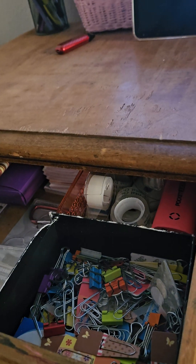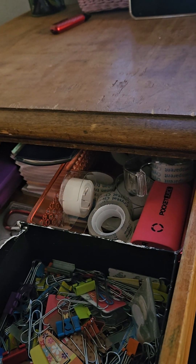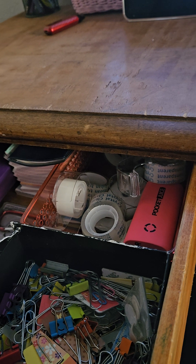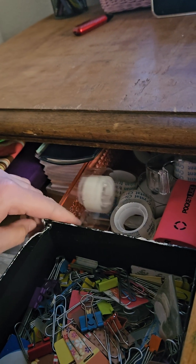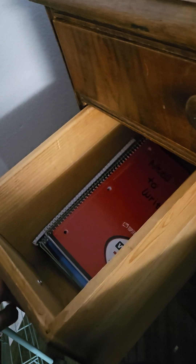Here is all of my notebooks. Down here is just random stuff. And here are random tidbits like paperclips, phone things, push pins, tape, and more stuff. And here are bigger notebooks. Down here is just random folders.